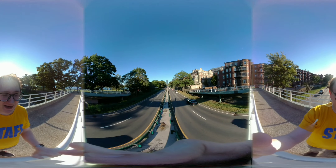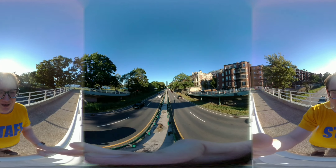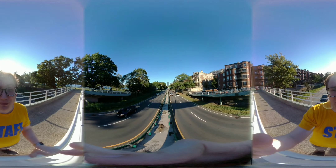I assume 30 frames per second. You don't get to choose any special options here using a 360 camera on the Moto Z2 Force.